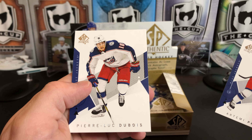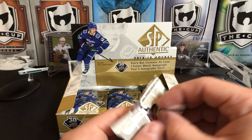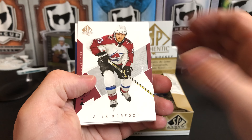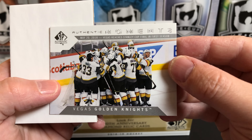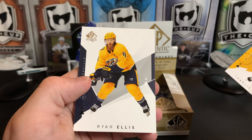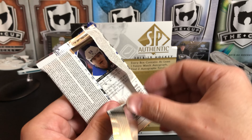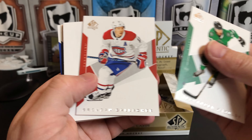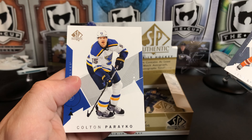Artemi Panarin and Pierre-Luc Dubois, now in Vancouver. Alex Kerfoot, Ovechkin. Hitting a string of Authentic Moments — this one is Vegas reaches Stanley Cup Final in their first season; what a season they had. Charlie McAvoy and Ryan Ellis. Alexander Radulov, Brendan Gallagher, red of Dylan Larkin, Leon Draisaitl, and Colton Parayko.